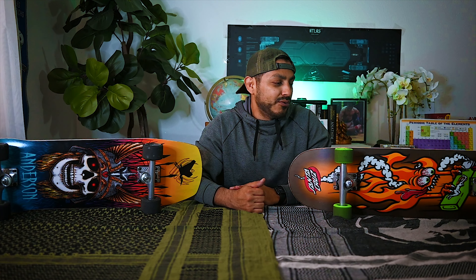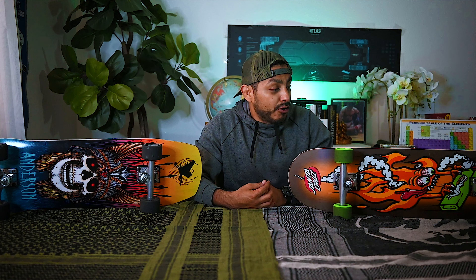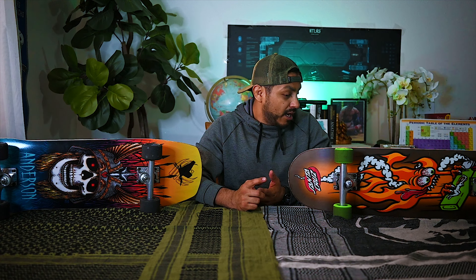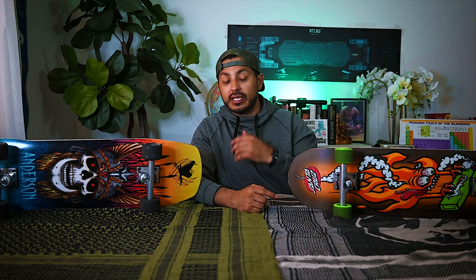I enjoy carving on the Paris trucks even more than the Ace trucks — they just seem so smooth, so predictable, and so much control. I really like the feel of the bushings on these trucks. I feel like I tighten them about the same, so maybe I should loosen up the Ace trucks and that might change the feel. The Paris trucks just feel so much smoother. The control when I was carving on these felt so much greater. One thing I will say though — the G slides are breaking traction really easily when carving.